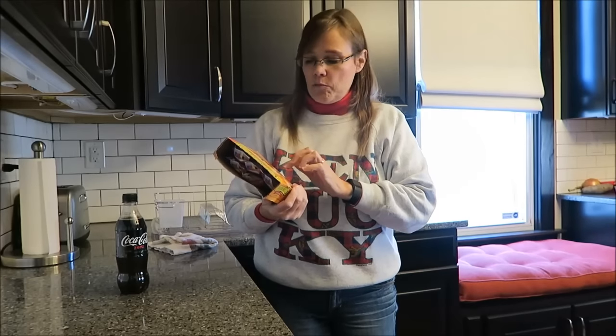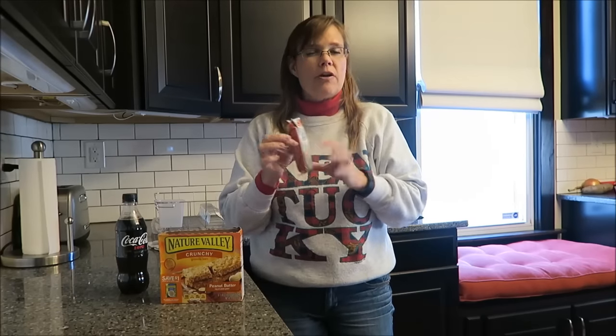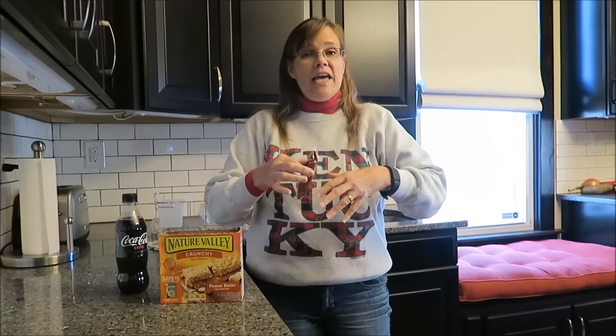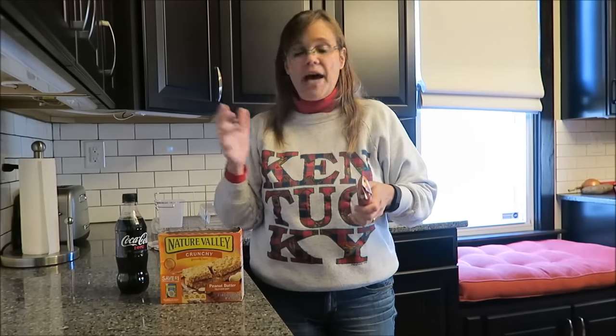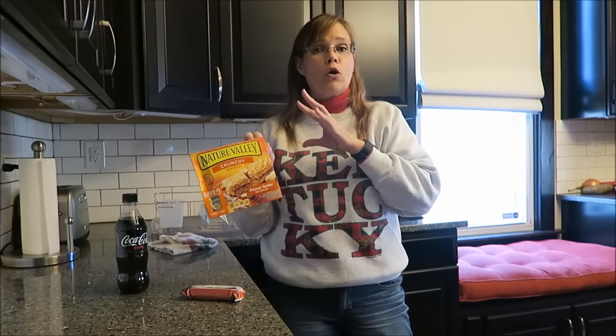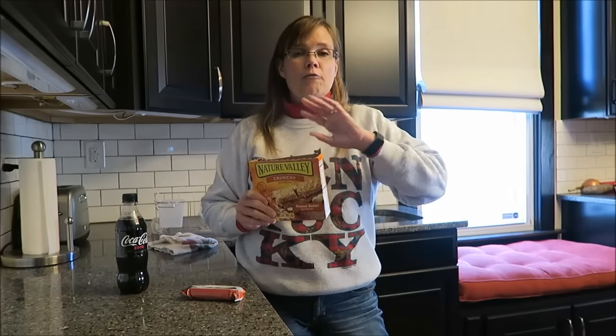It is lunchtime, and I'm going to have a Coke Zero and Nature Valley crunchy granola bars — the peanut butter ones. I absolutely love these. They are 190 calories and you get two thin bars. They're crumbly, so I like to open them at my desk to keep the crumbs contained. These are 190 calories, and I'm gonna get on the elliptical and work off 90 calories, so it'll only count as 100 calories. I do that so I can save calories for later on in the night.